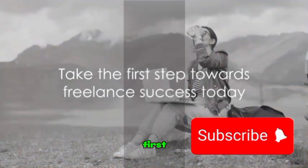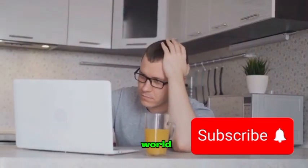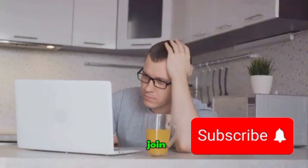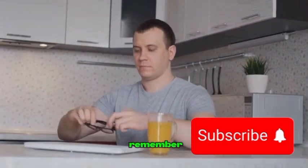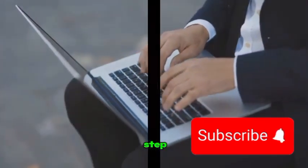So why not take the first step? For more tips, advice, and step-by-step guides to navigate the freelance world, hit that subscribe button and join our community of freelancers. Remember, the journey to a successful freelance career on Upwork starts with a single step — so why not take that step today?